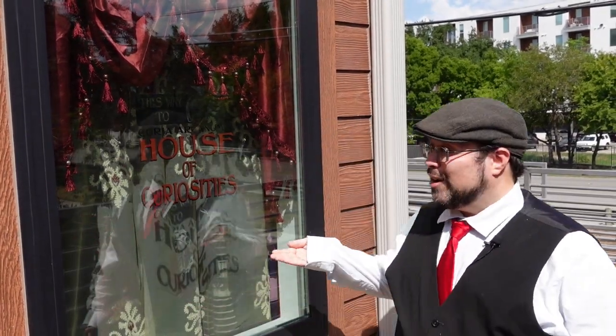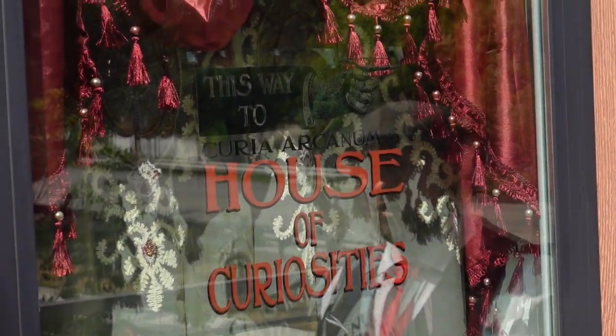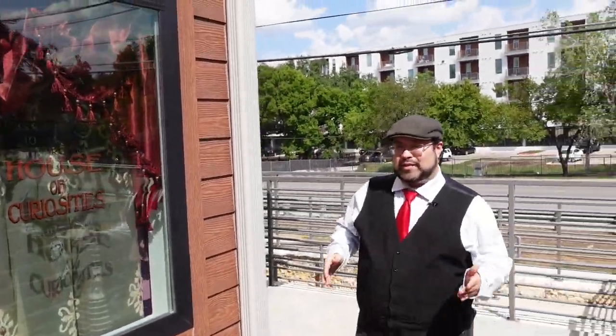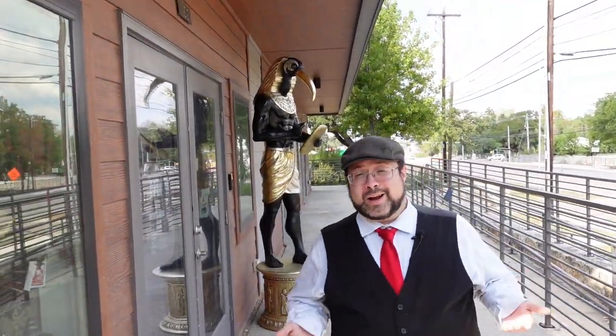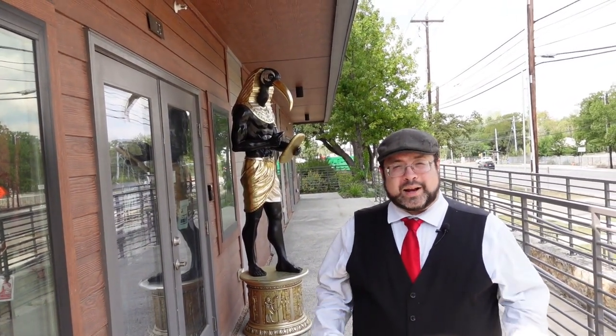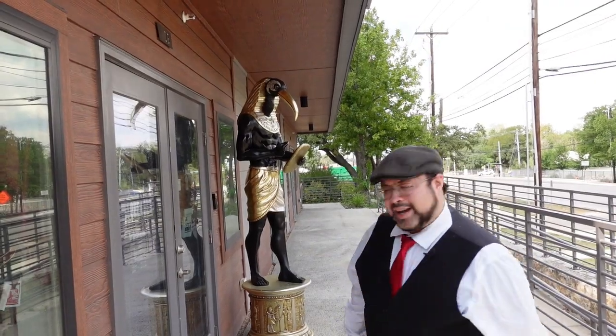One such place is right here next to me: Curio Arcanum's House of Curiosities. This is a very interesting location that has not only all of your magical needs met, but a lot of oddities and curiosities, and you know, we're a sucker for those. So let's get inside and see what kind of magic is in the air. Come tag along!